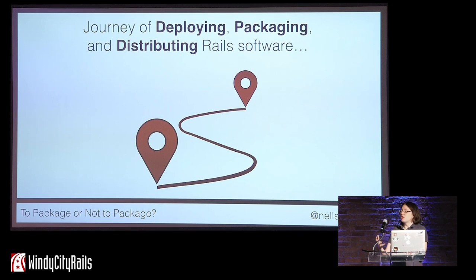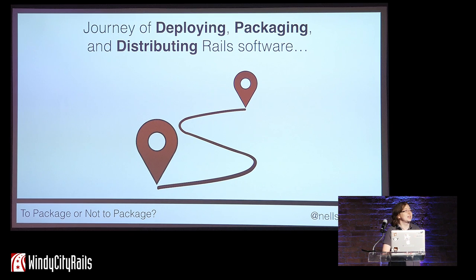This morning, I will share a journey through deploying, packaging, and distributing Rails software. Although this is based on my personal journey, I suspect many of us here at Windy City Rails are on or will be on a similar journey.